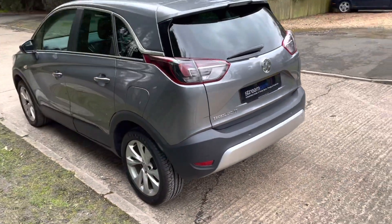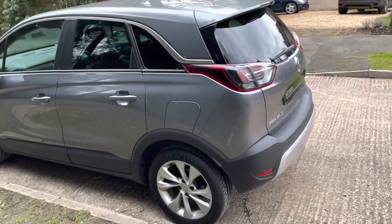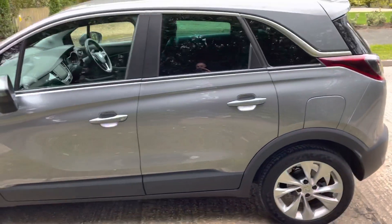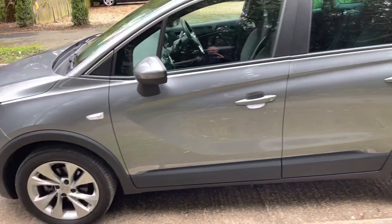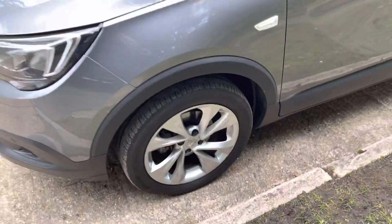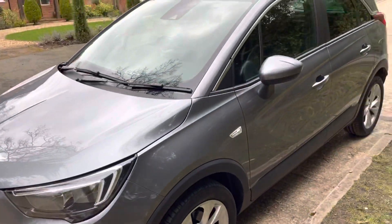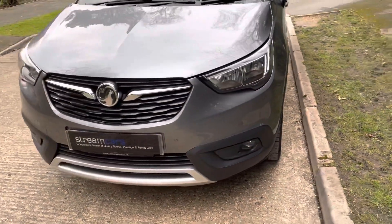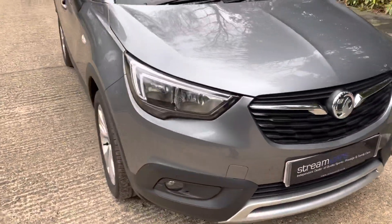And down the near side — really nice example. Just seeing a little bit of a mark on that near side front wheel there, which we'll have attended to. Let's come around the front — parking sensors front and rear.